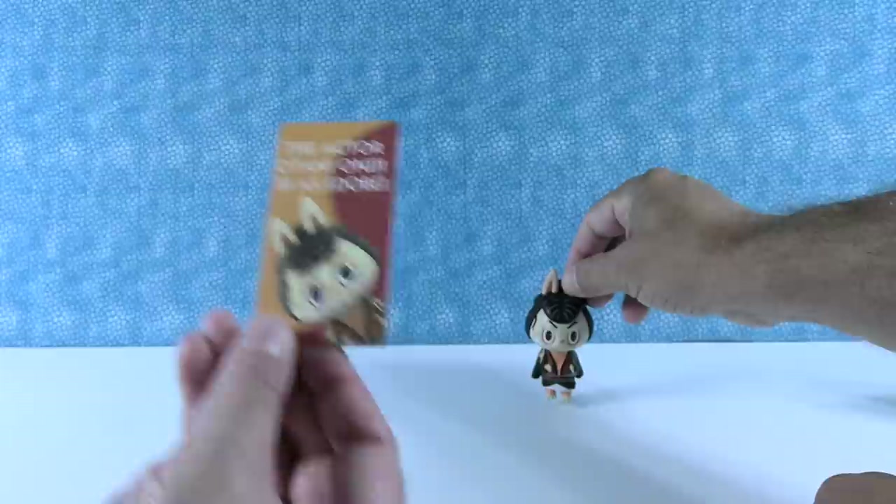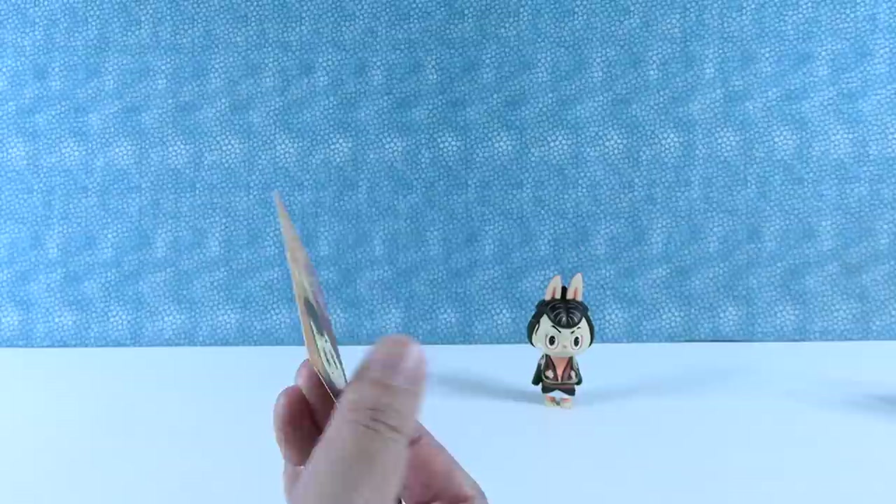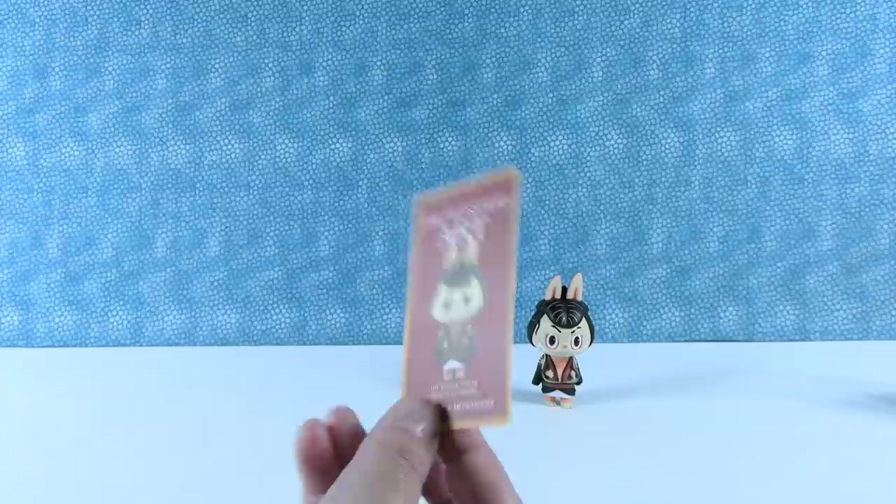Here is your collector card. It says 'the actor' on this side but also 'the actor' on this side. Usually the cards have one side that's just generic between all the pieces, but this one has both sides dedicated to that figure. Pretty cool.